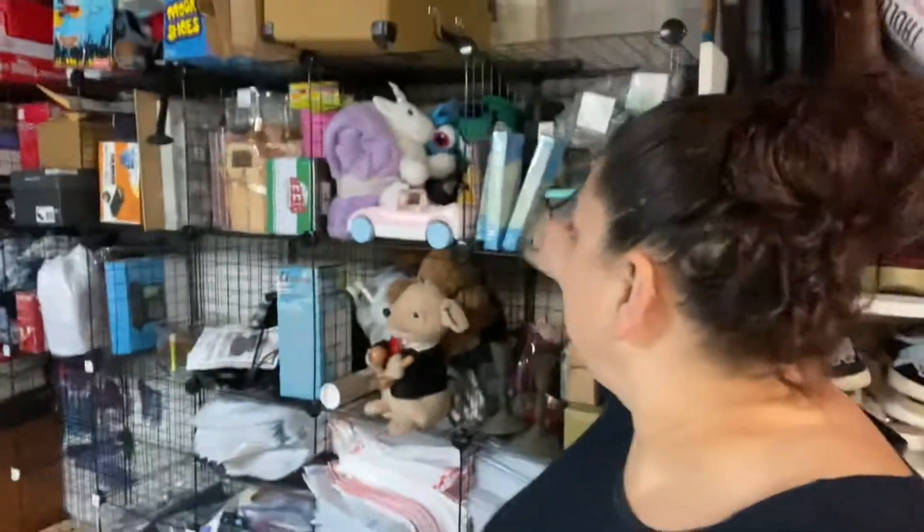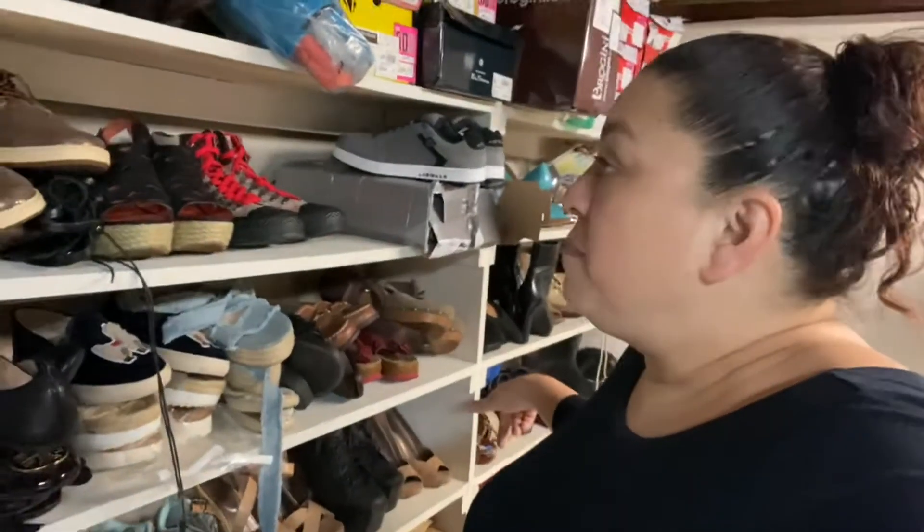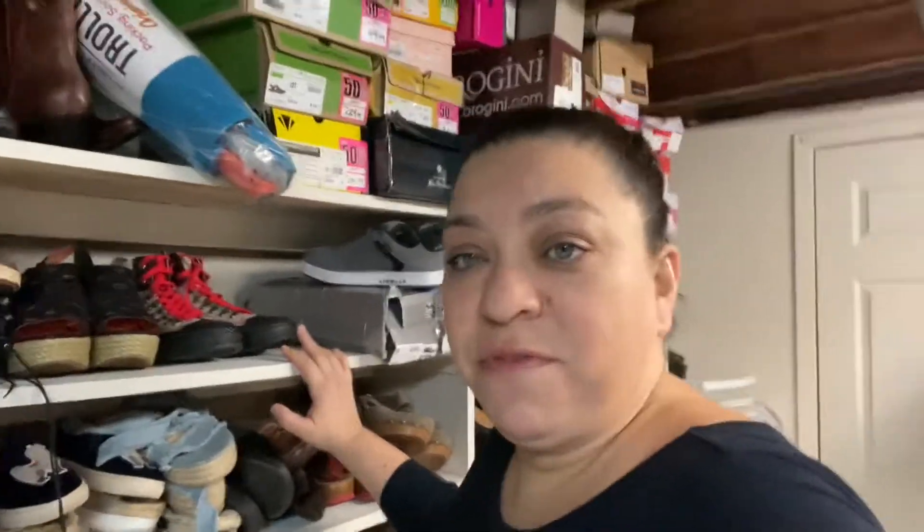I was lucky enough that when we moved to this house about a year and a half ago, this was already built in. All these wire racks were here, so I use them for my inventory. I was very fortunate these were here already. And I'll pan down — there are two large bookshelves, and it was perfect for shoes, so that's what I used that for.